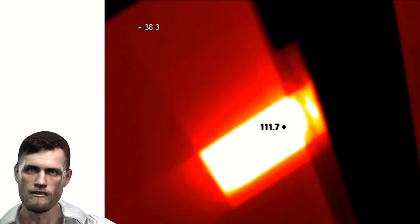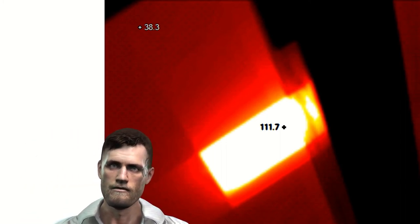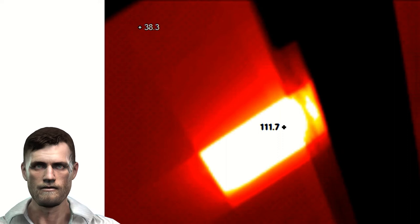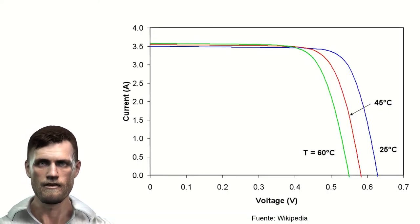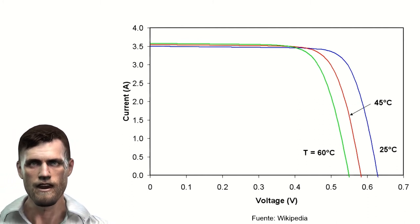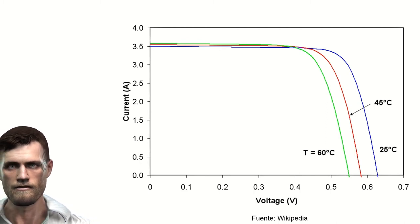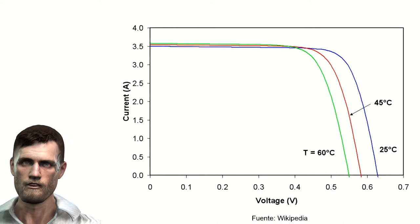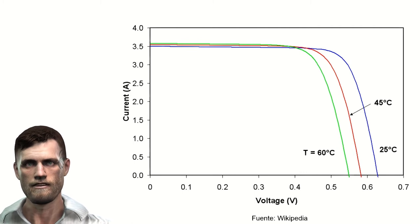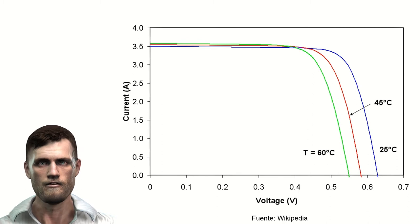Manufacturers of photovoltaic panels can guarantee the panels up to a certain temperature — for example 85 degrees Celsius — so it is important to detect as soon as possible any problem related to an increase in the operating temperature of the panel. In these graphs we can see the current and voltage curves for various cell temperature values. Crystalline silicon cells can lose up to half a percent of efficiency for each degree of increase in their temperature, and amorphous silicon cells between 0.15 and 0.25 percent for each degree of increase.